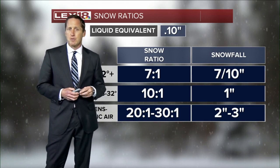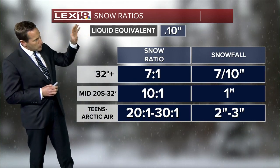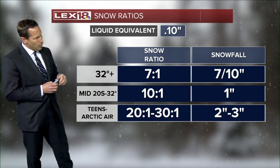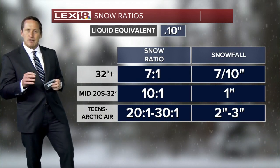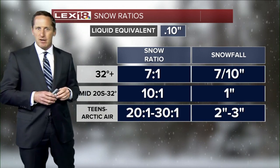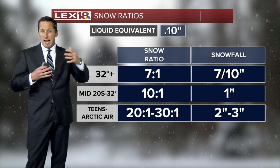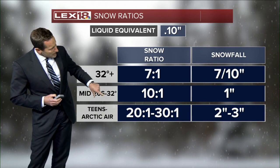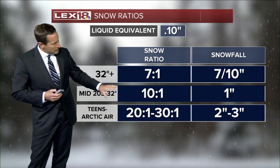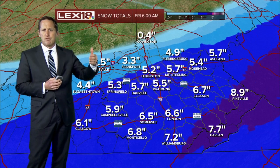If you talk about snowfall ratios — typically you've got that liquid equivalent of 10, or one-tenth of an inch, and you get an inch of snowfall out of that. When you've got this Arctic air that has nudged in here and it's colder, that ratio goes up and you start to see the fluffier snow and you get the higher snowfall totals. That's the situation we're in. We're in the 20s and going to be staying cold into the afternoon, so we will see these higher snowfall ratios.